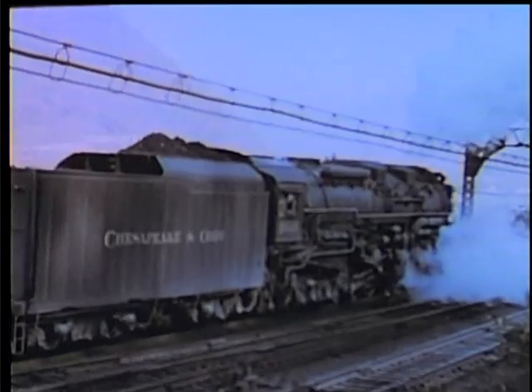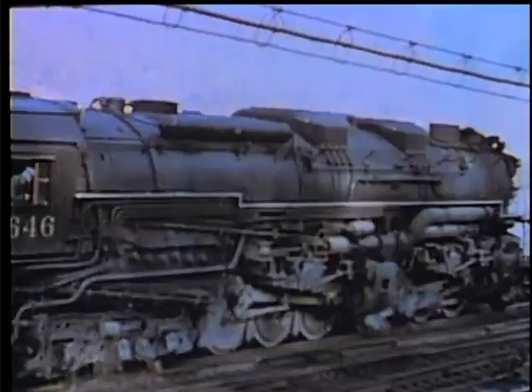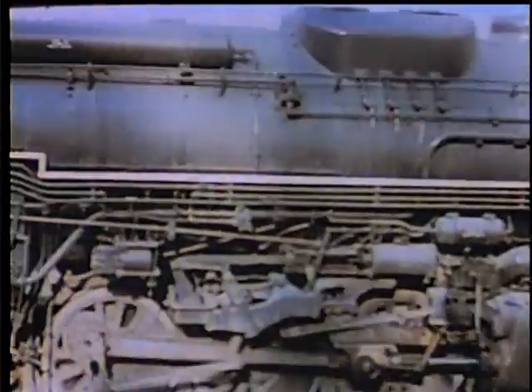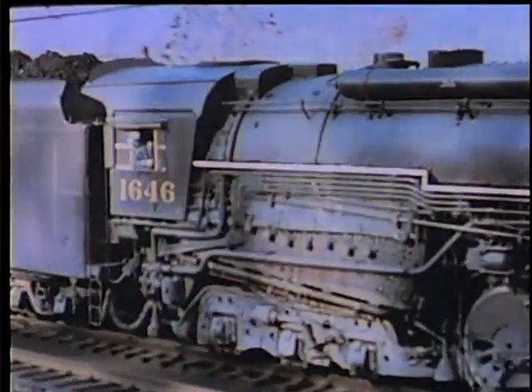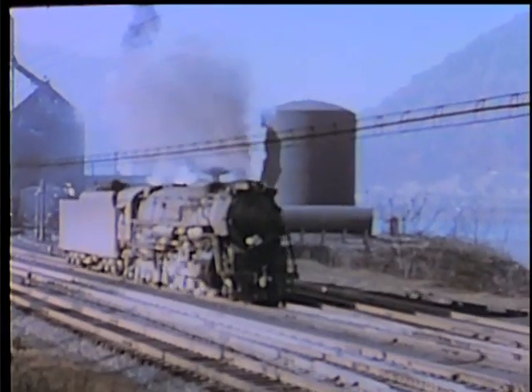Some have compared a single 2-6-6-6 to six FT units for speed and power. Between 1941 and 1948, the C&O ordered 60 of them — the last articulated locomotives built by Lima. Locomotive 1604, which we see in this tape, has been preserved.